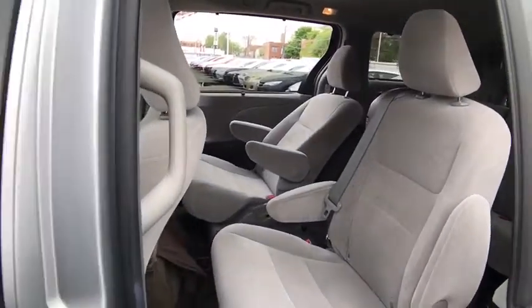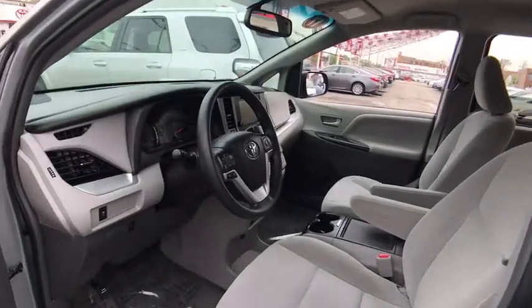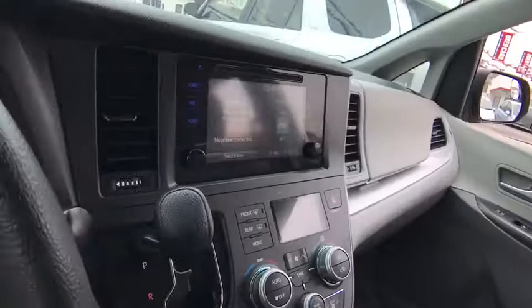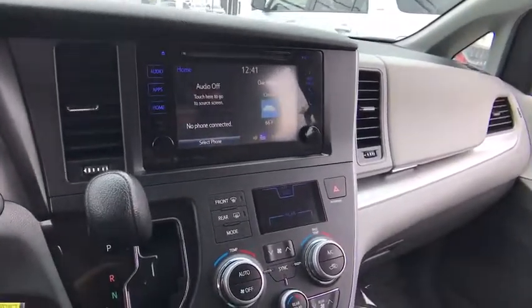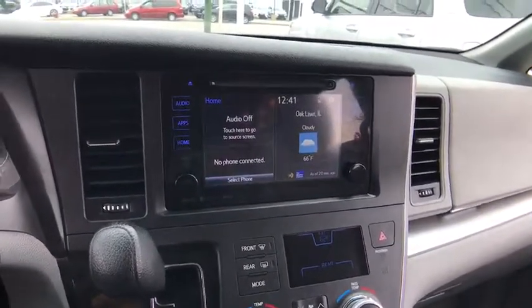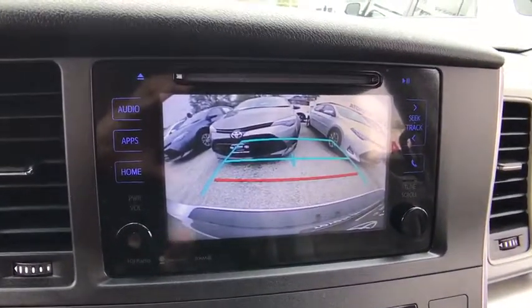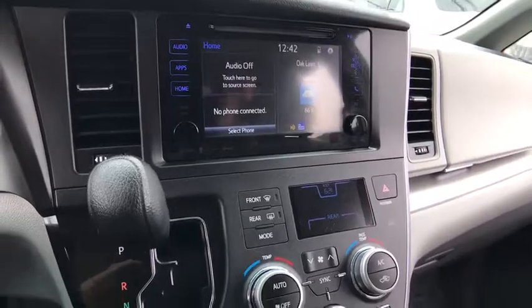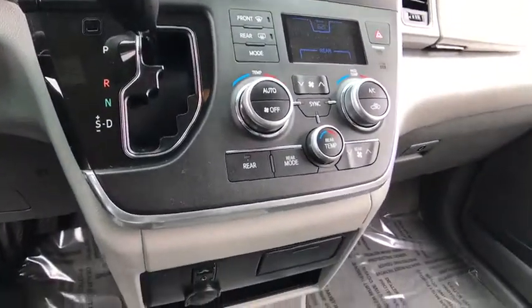Adjustable steering wheel, power steering, auto-dimming rear view mirror, cruise control, four-wheel disc brakes, aluminum wheels, universal garage door opener, rear defrost, AM-FM stereo radio, climate control, front-wheel drive, bucket seats.